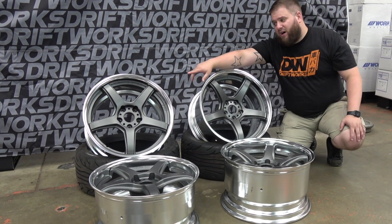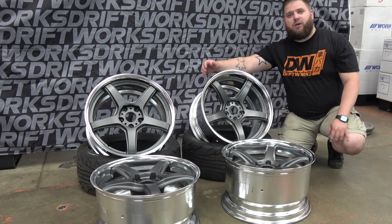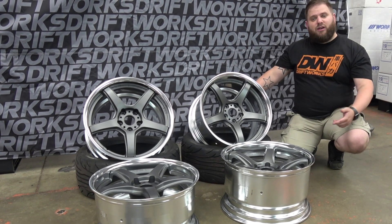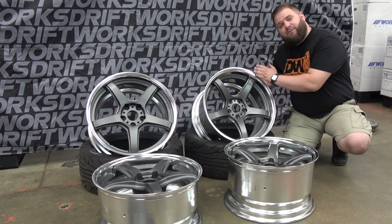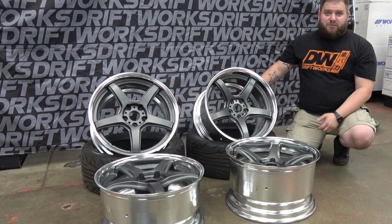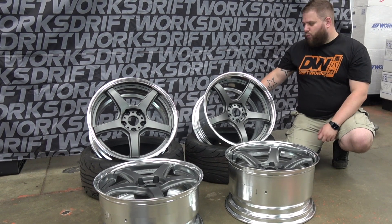The fronts have an R-disc, which is the flatter spokes for maximum brake clearance, so they'll clear your Brembos, your R33 brakes, that sort of thing. The rears are A-disc, so they have the concave spokes for the most amount of dish in this offset and width combination.